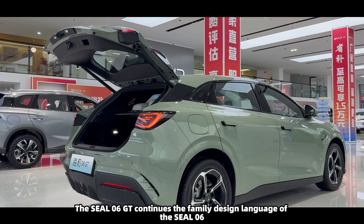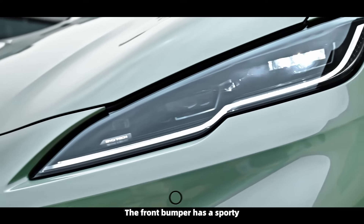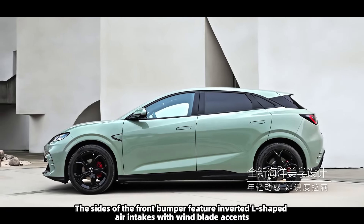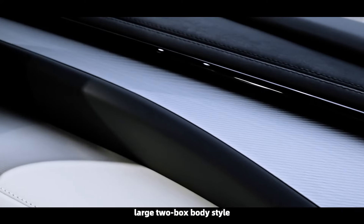It's hard to imagine that BYD would one day venture into the segment dominated by icons like the Volkswagen Golf and the Ford Focus. On October 18th, BYD's Ocean Series introduced a brand new model, the Seal 06 GT, offering four configurations with a price range from 136,800 to 186,800 renminbi, approximately $19,000 to $26,000. Built on BYD's E-Platform 3.0 Evel, this new two-box car provides both single-motor and dual-motor options.